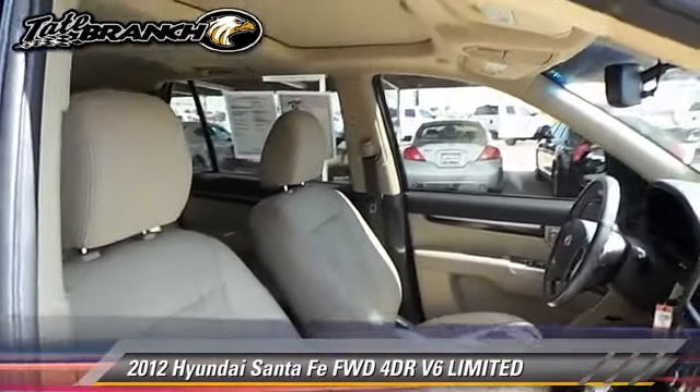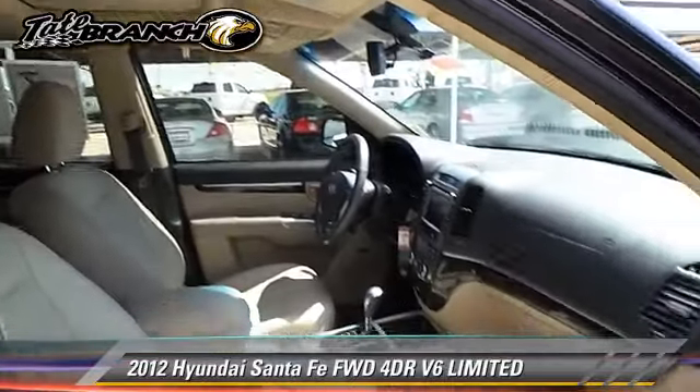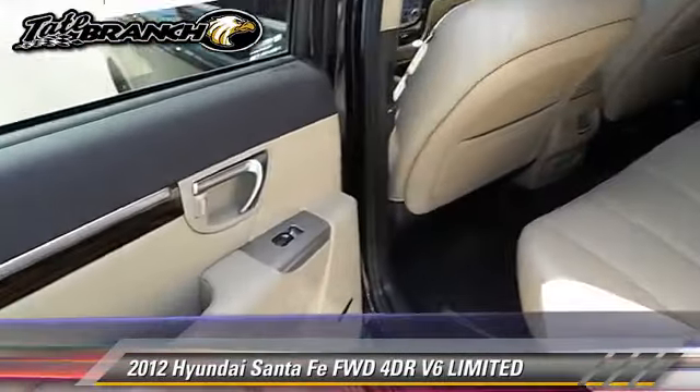Comfort and convenience features include leather seats, navigation system, and heated seats.